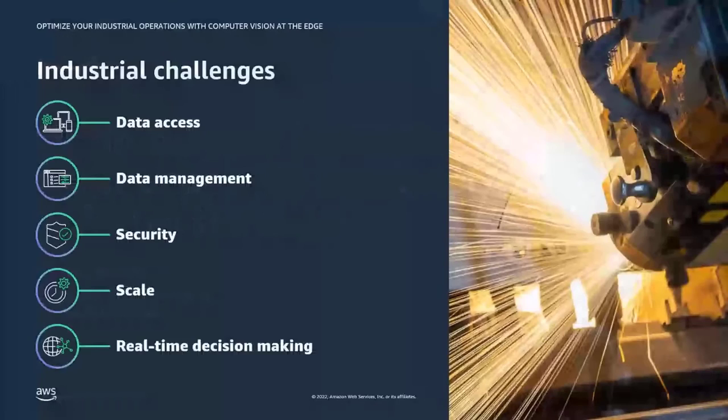Today we're talking about industrial challenges to bring computer vision at the edge. Industrial organizations face many challenges to transform data access and data management while answering security and enabling scale — all in order to fit critical decision making in real time. Data access means integrating data from new and legacy equipment, dealing sometimes with hundreds of different industrial protocols. From a data management perspective, you need to organize large amounts of unstructured, disparate machine data and contextual operational data.